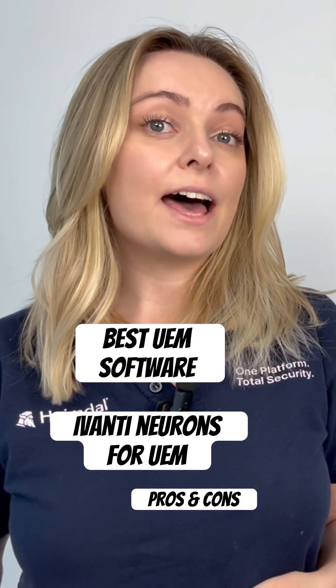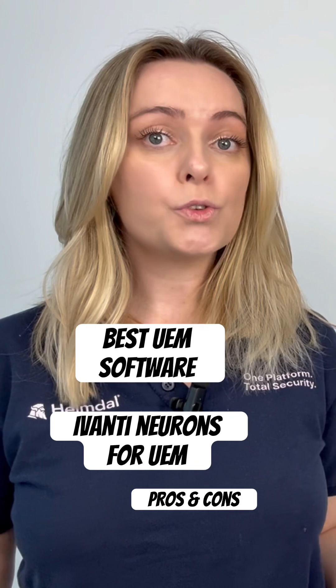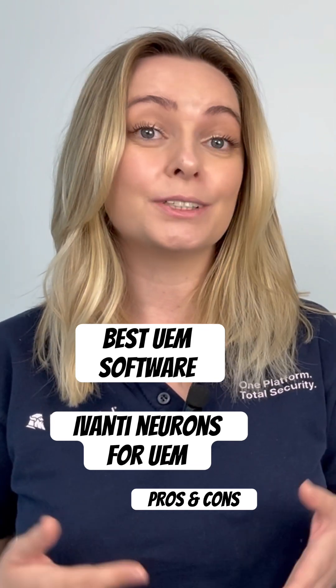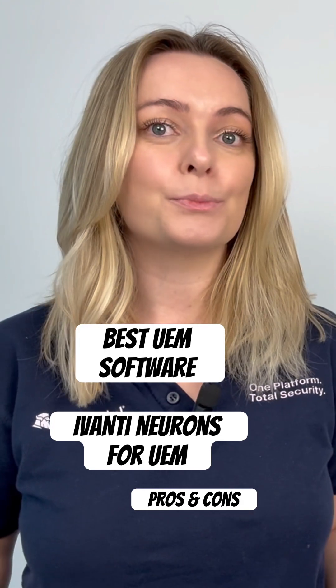Automation is another mentioned strength. Users find Ivanti's tools powerful and easy to configure, with steady improvements over time.